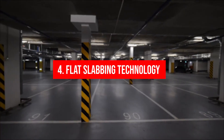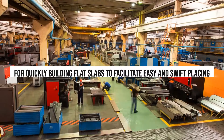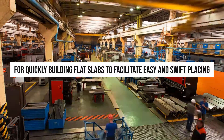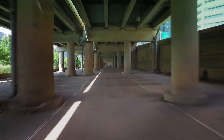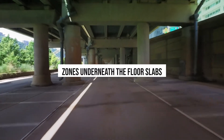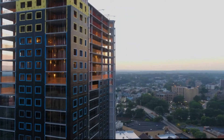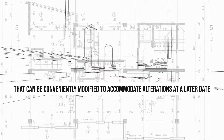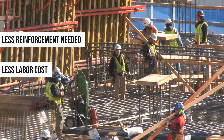4. Flat Slabbing Technology: This technique utilizes the simplicity of contemporary formwork for quickly building flat slabs to facilitate easy and swift placing of horizontal amenities and for partitioning. Maximization of prefabricated services occurs as services can be carried out in an uninterrupted manner in zones underneath the floor slabs. All top-notch building construction companies are using the same internal layouts that can be conveniently modified to accommodate alterations at a later date. Further, reinforcement needed is lesser, which cuts down labor costs significantly.